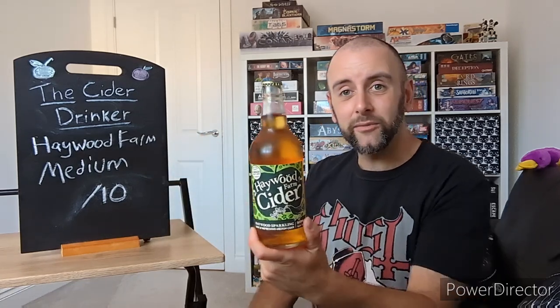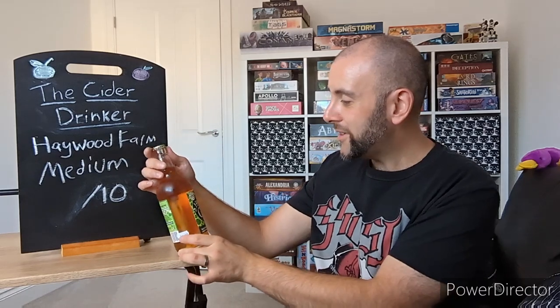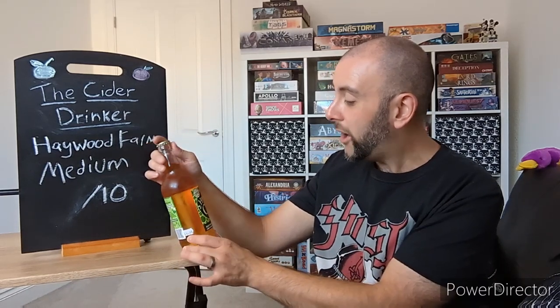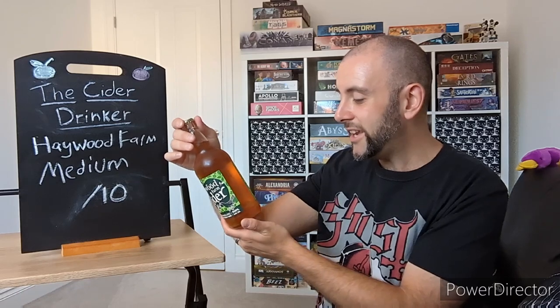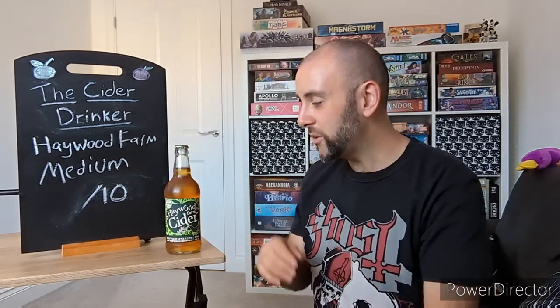As you can see, it comes in pint-sized milk bottles, and this one is a rather nice 5% ABV. This is hand-picked and pressed Cornish Craft Cider from St. Mabyn, apparently — St. Mabyn in Bodmin, Cornwall. So if you guys want to check them out, that's where they're based.